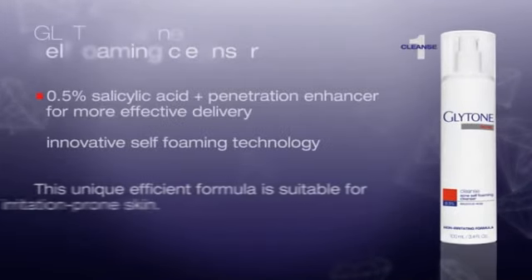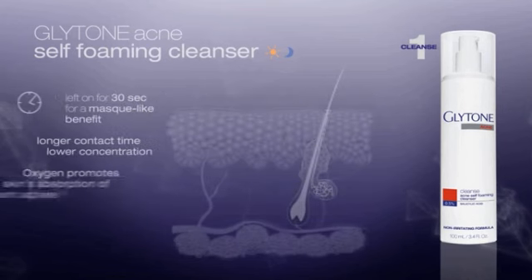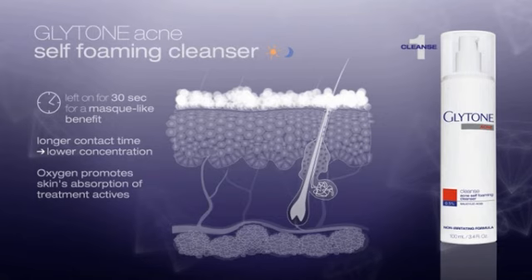The Glytone Acne Self Foaming Cleanser offers a wow effect. This innovative self-foaming technology is a first — it offers a mask-like benefit with a longer contact time on the skin. It allows an efficient lower concentration of salicylic acid that dramatically reduces the risk of dryness or irritation. Oxygen promotes skin absorption of treatment actives for maximum efficiency and enhanced results.